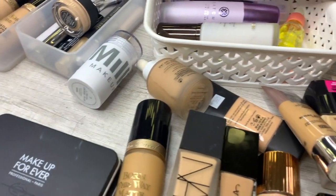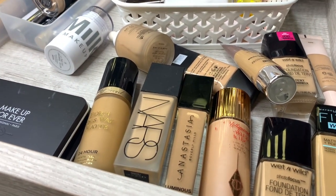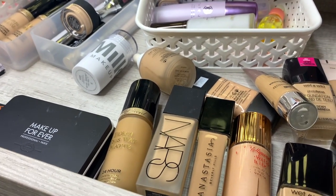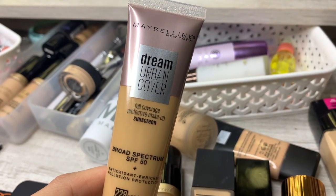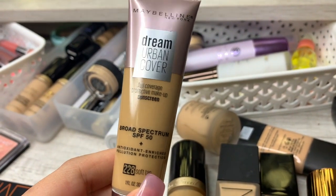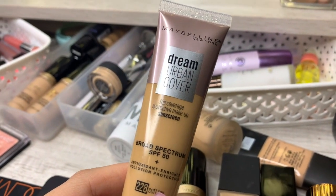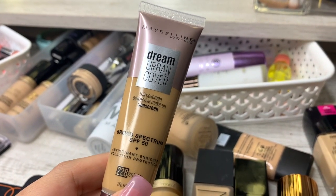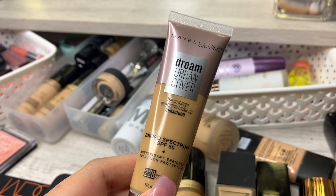Moving on to foundations. I go through my makeup pretty often so I don't have a lot to get rid of — but whatever I don't use, we're getting rid of. This is the Maybelline Dream Urban Cover — full coverage sunscreen makeup in the color 228 Soft Tan, which is a summer shade. It's very weightless and pretty, so I'm going to hold on to it.